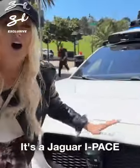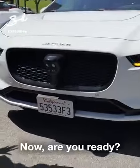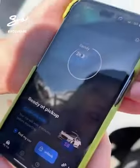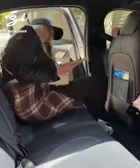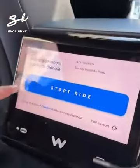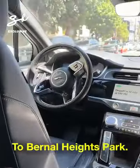It's a Jaguar I-PACE, fully electric. We're going to unlock — handles come out. It greeted me: "Hi, Supercar Blondie." This is so cool. Are you ready to start? Start ride. Here we go.